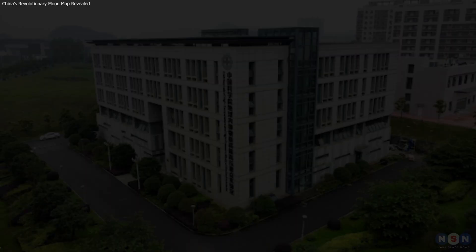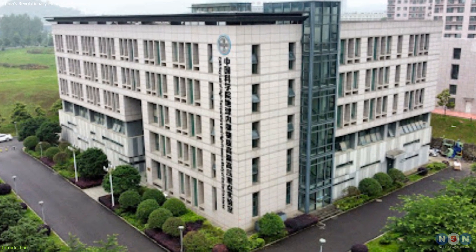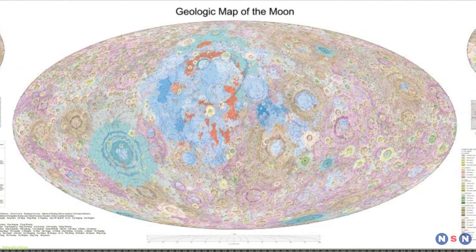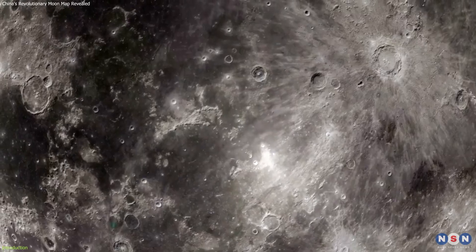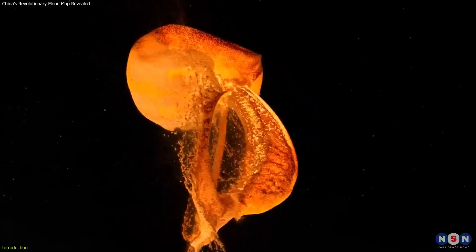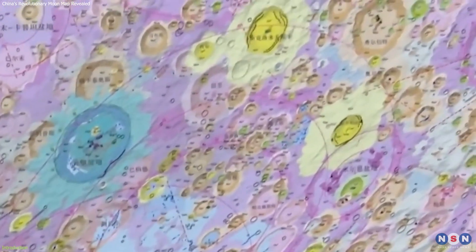Today, we delve into the Chinese Academy of Sciences Institute of Geochemistry's remarkable achievement: the release of the first high-definition geologic atlas of the Moon. This atlas provides an unparalleled view of the Moon's surface, revealing its complex geology with unprecedented clarity. From understanding lunar history to planning future missions, this atlas is set to revolutionize our approach to lunar exploration.